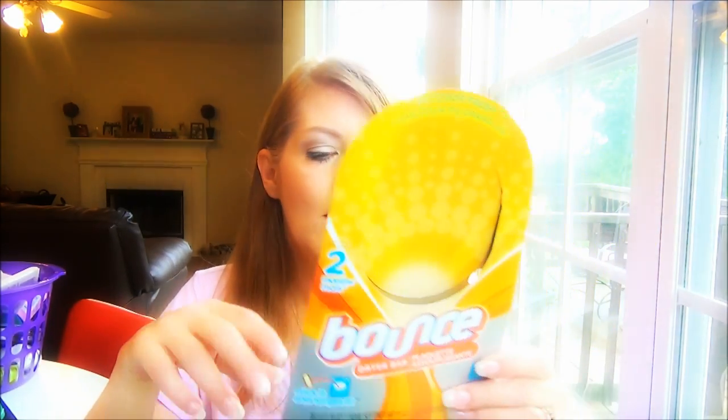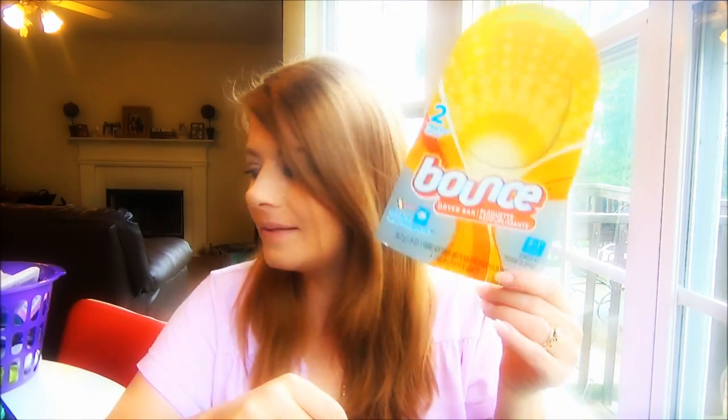Another household favorite is the Bounce Dryer Bar. It says it lasts two months, but for us it lasts just over a month since we do a ton of laundry. It has five-in-one benefits: it freshens clothes, controls static, softens fabrics, helps repel pet hair, and works automatically. It mounts right into your dryer with a peel-and-stick clip. You don't need to buy fabric softener sheets anymore — this saves money and is really convenient.